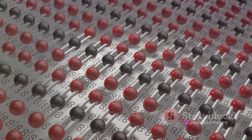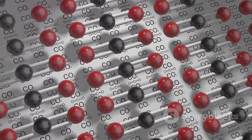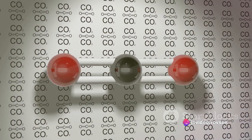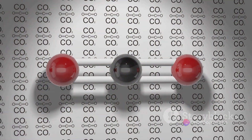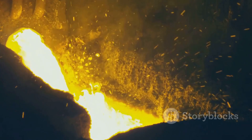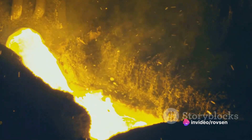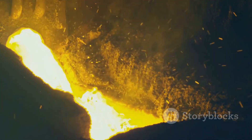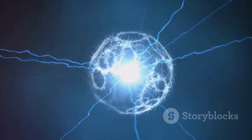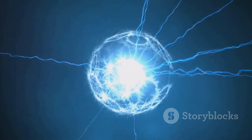Finally, we have metallic bonds — the bonds that give metals their characteristic properties. In a metallic bond, electrons are free to move around, creating a sea of electrons. This allows metals to conduct electricity and heat, and gives them their malleability and ductility. Each of these bonds — ionic, covalent, and metallic — plays a crucial role in the world of atoms. They are the ties that bind atoms together, creating the diverse array of substances we see around us. They're not just about bringing atoms together; they're about creating stability, flexibility, and power. Remember, in the world of atoms, bonding isn't just a social activity — it's a matter of survival.